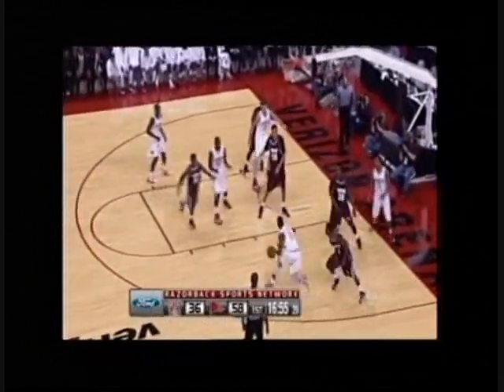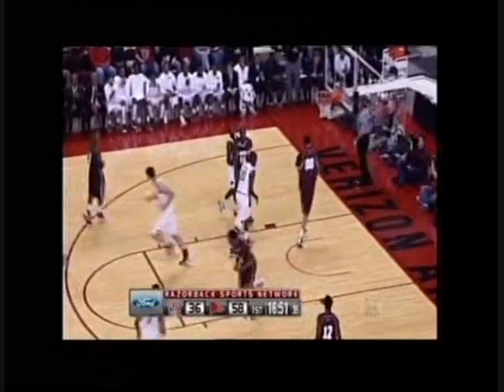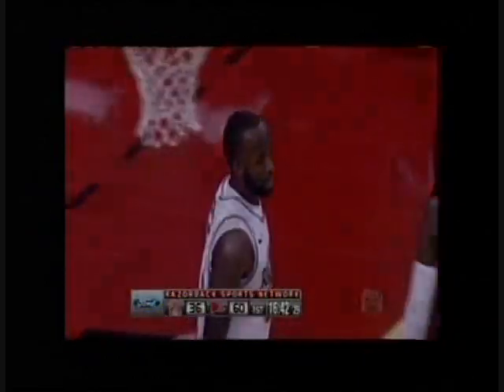Scott with the hesitation move, Young for Powell — and there it is! Can't think of a better way to enter the 1,000-point club. Names like Joe Klein, Lee Mayberry, Todd Day, Corliss Williamson, Scotty Thurman, both the Brewers — Marshawn Powell joins them.